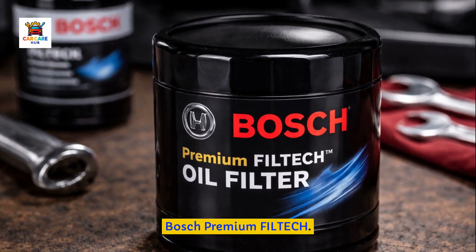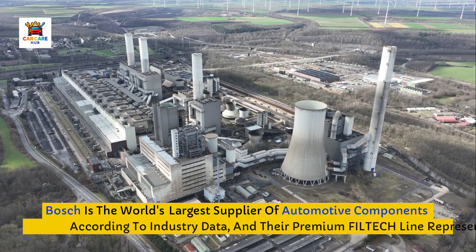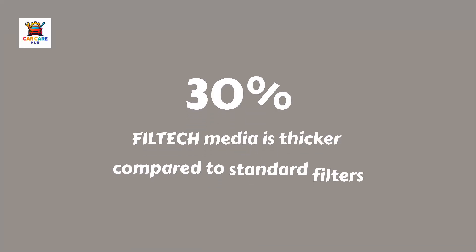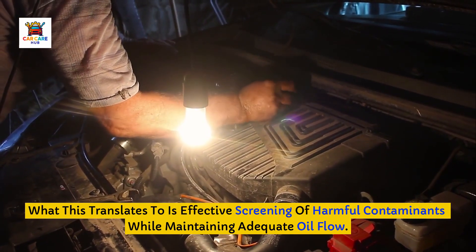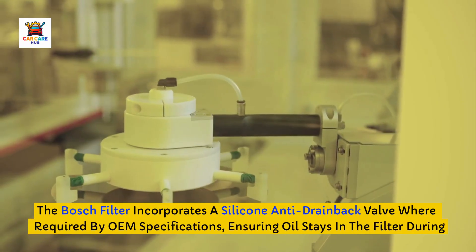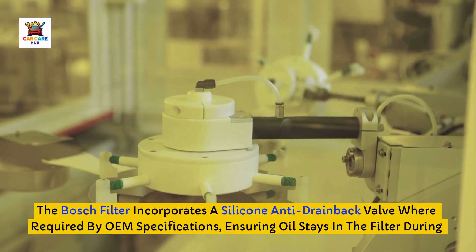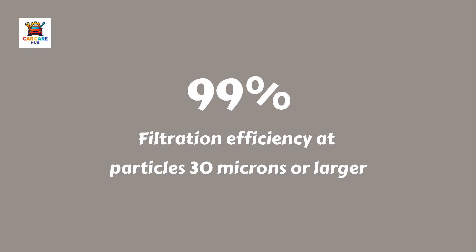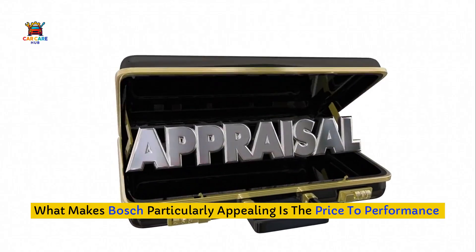Number four: Bosch Premium Filtech. Bosch is the world's largest supplier of automotive components, and their Premium Filtech line represents German engineering applied to oil filtration. These filters feature exclusive Filtech media technology using a blend of natural and synthetic fibers that Bosch claims is 30% thicker and 42% larger than standard filters. The Bosch filter incorporates a silicone anti-drainback valve where required by OEM specifications, ensuring oil stays in the filter during shutdown to prevent dry starts. The metal canister construction is robust with a durable base gasket for leak-free sealing. Independent testing confirms 99% filtration efficiency at particles 30 microns or larger.